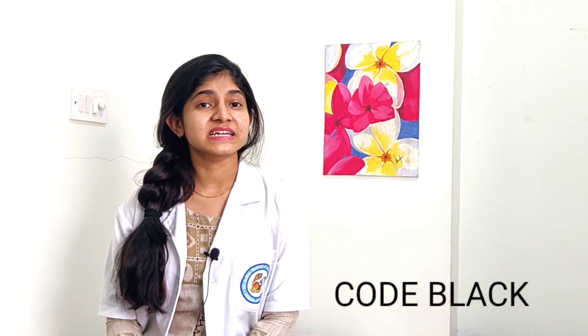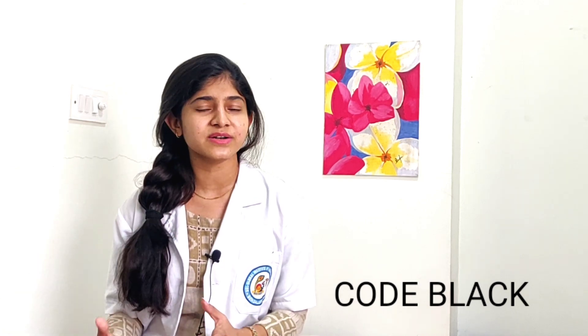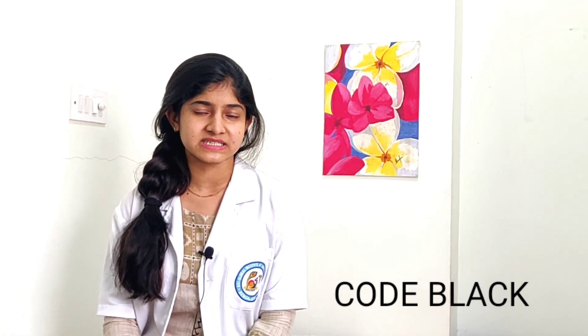Next is Code Black. Code Black is used whenever there is a bomb threat in the hospital. It can be reported by any patient, doctor, or law enforcement authority. Whenever there is a bomb threat, Code Black is given.